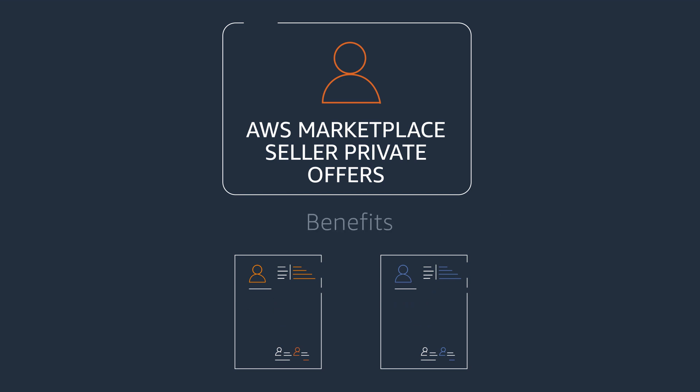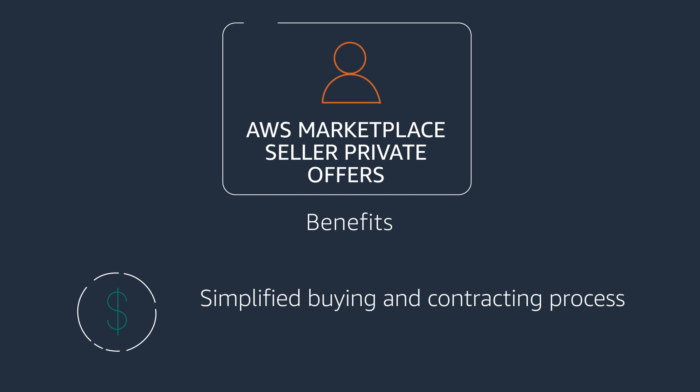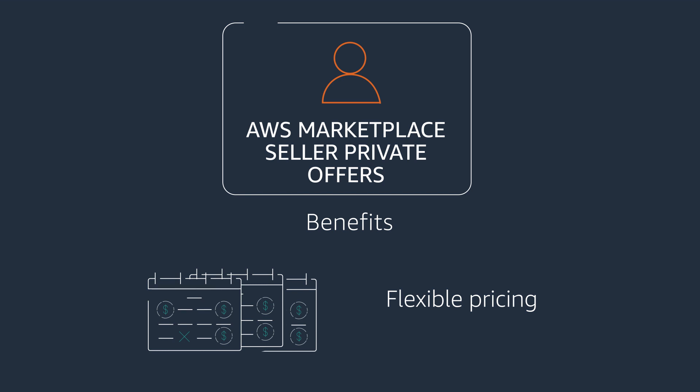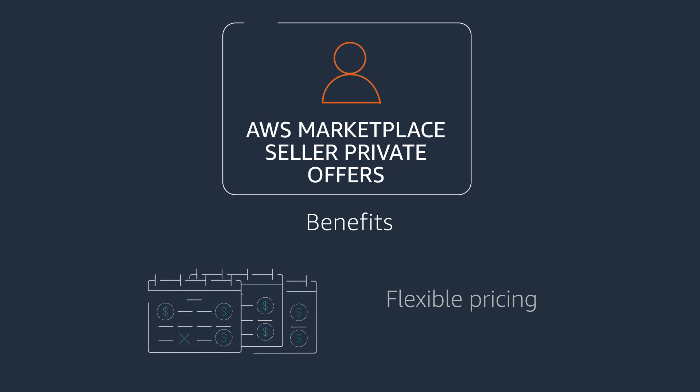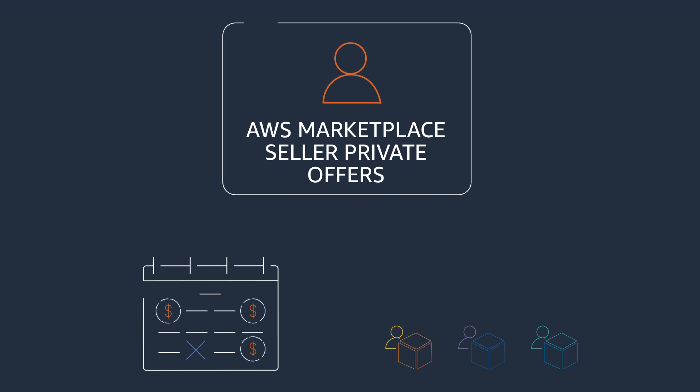There are many benefits to Seller Private Offers, including a simplified buying and contracting process for software procurement, and the ability to negotiate annual or multi-year pricing, license terms, and flexible payment schedules with a wide variety of software sellers.